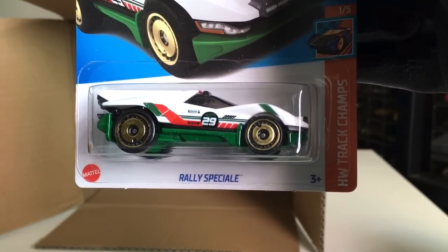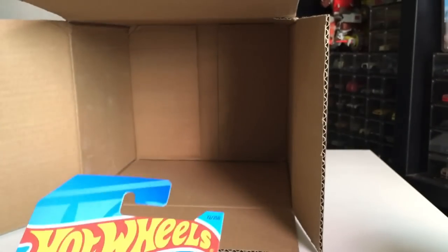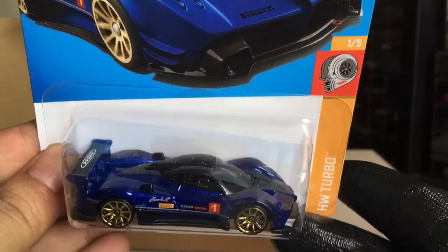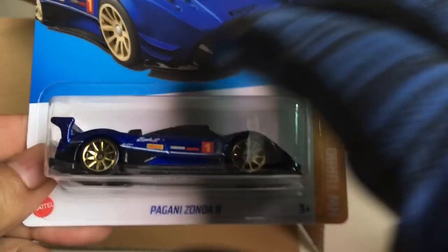Also — Really Special. Yes it is. Pagani Zonda R, now in blue. Pagani. Nice.